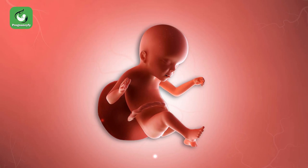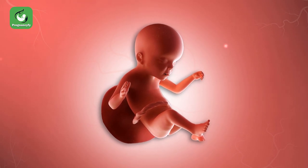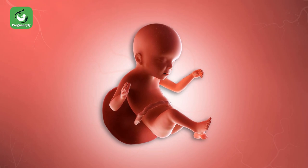Your baby is also comfortably crouched inside your womb, with the legs normally pulled toward the chest. Not much fat is deposited yet, but the weight gain will come in the next few weeks.